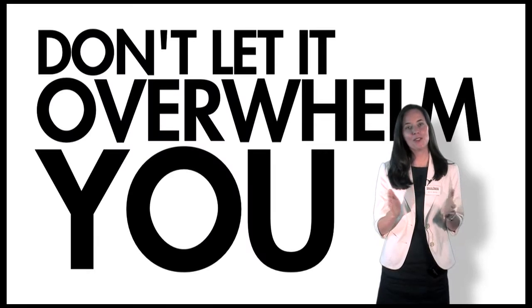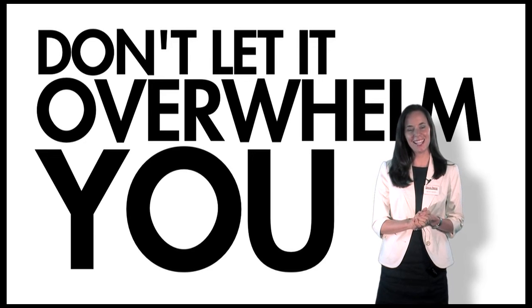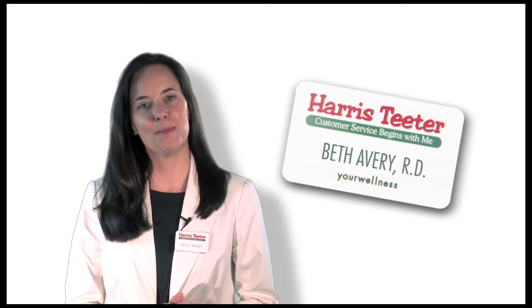If you or a family member have been diagnosed with celiac disease, gluten-free shopping will become your new normal. Don't let it overwhelm you. Prepared with just a few tips, your shopping can be healthy and enjoyable. I'm Beth Avery, thanks for joining me and be well.